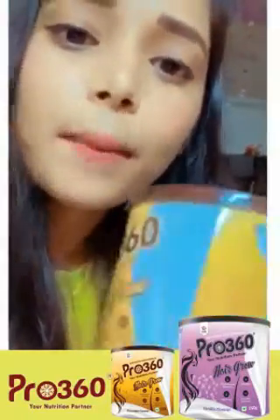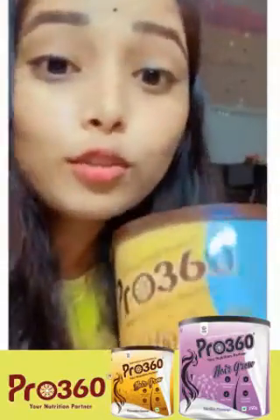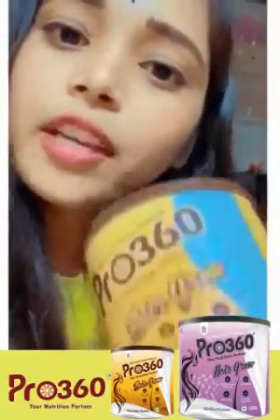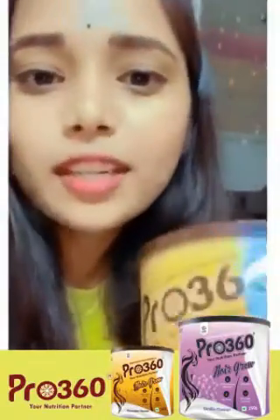You can find it on my page. You will find it on the website. It comes in two flavors — chocolate flavor and vanilla flavor. I will recommend this to everyone. Thank you.